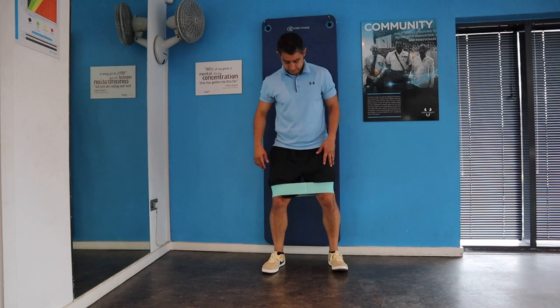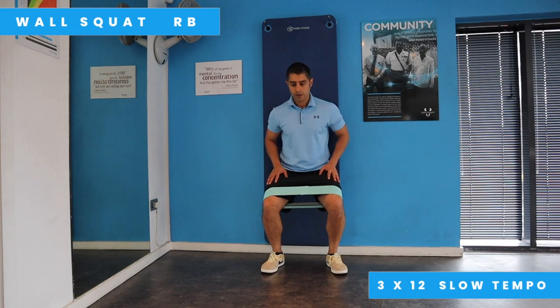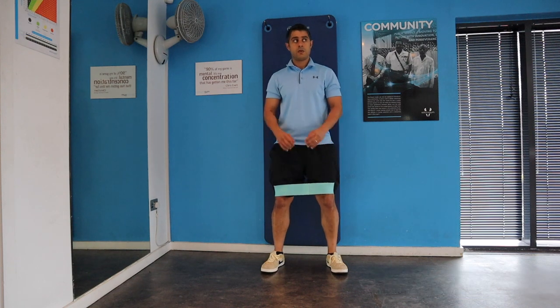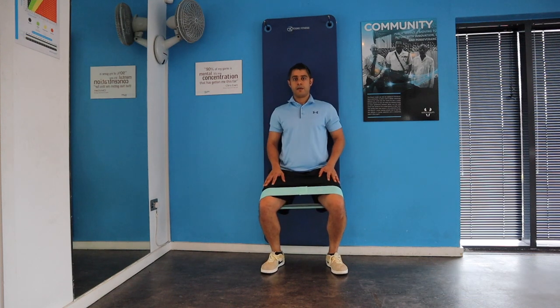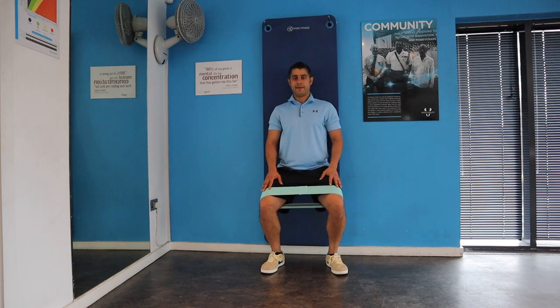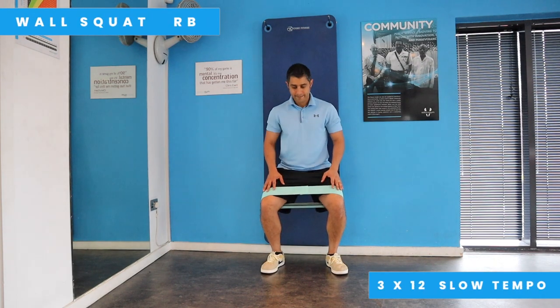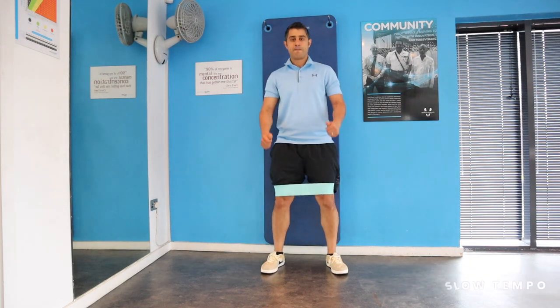The last exercise in this routine is the wall squat with a resistance band, which not only works your quadriceps but also engages your gluteal muscle. This exercise should be done for three sets of eight to ten repetitions at a slow tempo, going to the depth that you feel comfortable.